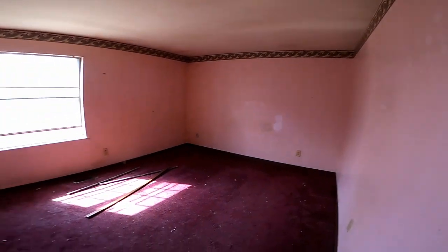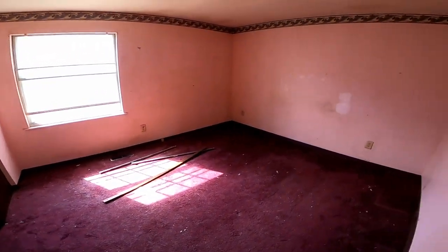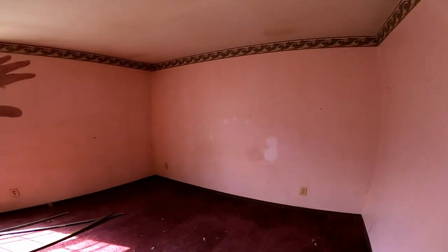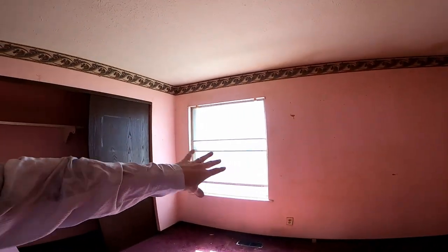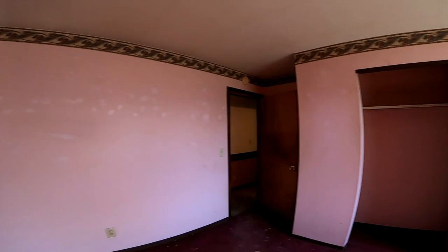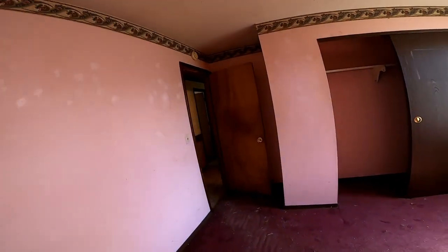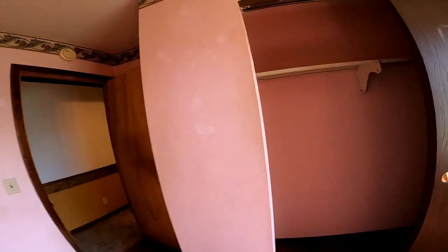Here's the master bedroom — big as well. It's a little dirty, but we can clean as good as anybody. We're going to do the same thing: a nice big brand new window and a big closet. This is going to be a great place for a master bedroom.